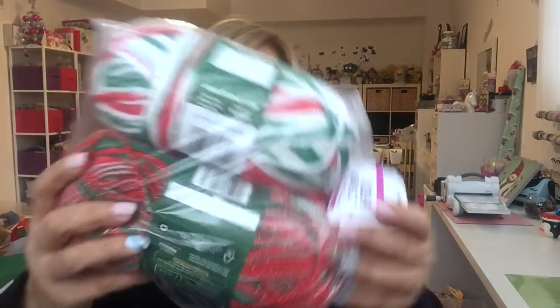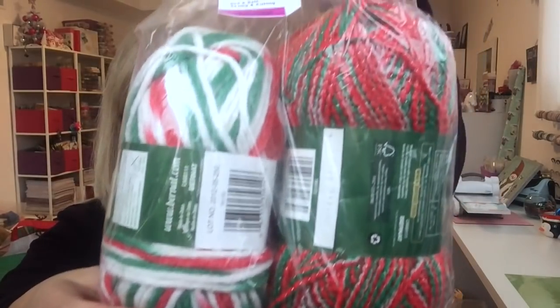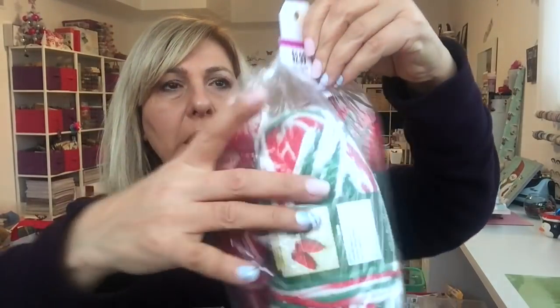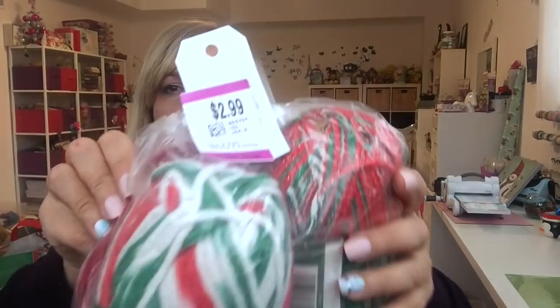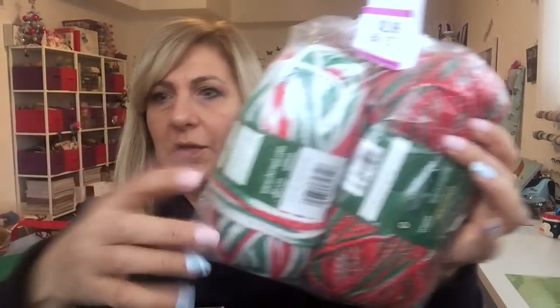I'm gonna jump in and show you. I was so excited to find it and it's all Christmas stuff. First thing, I got this bag of yarn and it is the Christmas colors. There is a bunch of this one here and this was $2.99 — these two are not even open.